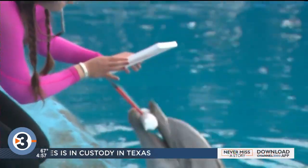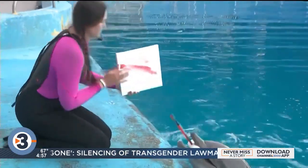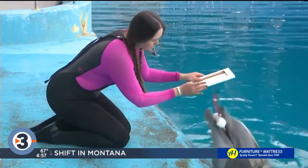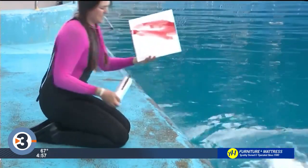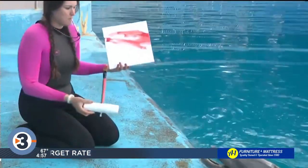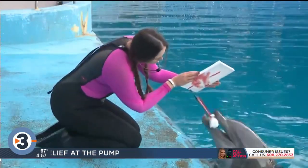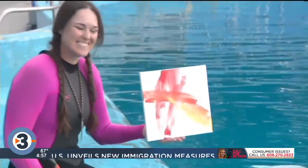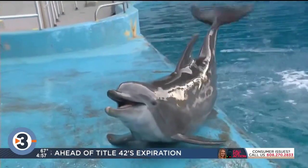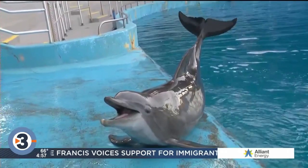A new interactive program at Six Flags Discovery Kingdom in Vallejo, California features dolphins who could all be named Picasso. It's called Paint and Create, and guests can create a truly unique work of art with a dolphin. The lead animal care specialist at Discovery Kingdom says that painting is a form of enrichment for the dolphins and adds an interesting and complex activity to their daily routine. Participants get to pick the colors, meet the dolphin, and take a photo of the dolphin with the one-of-a-kind masterpiece that is theirs to keep. And face it, who doesn't want to paint with a dolphin?